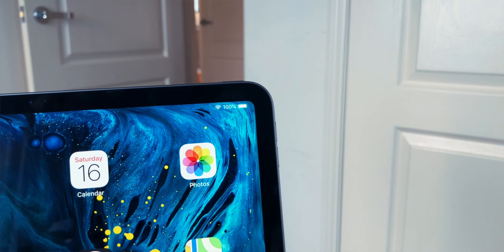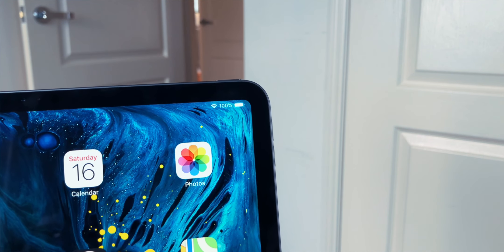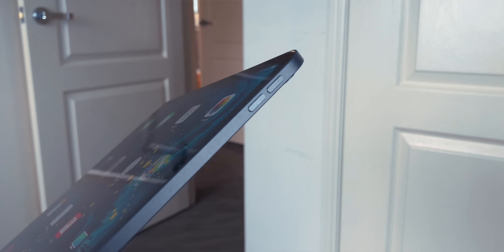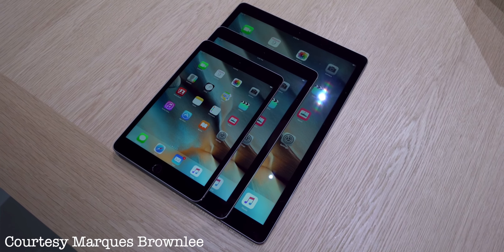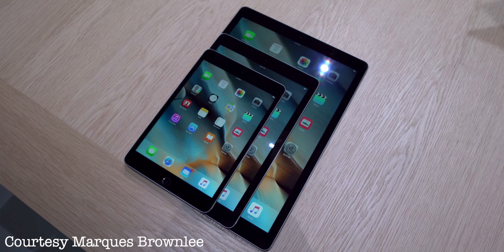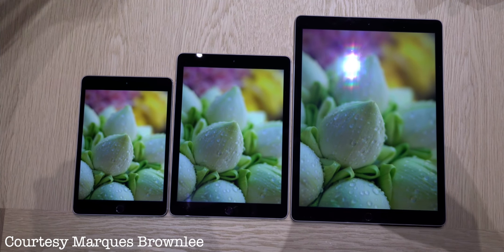The 2018 iPad Pro was released with a brand new design, featuring slimmer bezels and therefore a much smaller device footprint. This overall smaller footprint makes the new 12.9 inch model much more manageable when comparing it to the 12.9 inch models of the first and second generations. Back then I thought that it was kind of pointless to have such a huge iPad, especially considering its heft and overall weight.